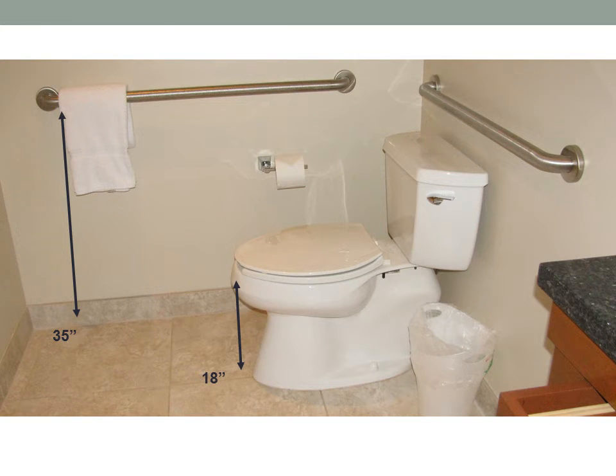Bars are to the right and back of the toilet. They are 35 inches from the top of the bar to the floor. From the top of the toilet seat to the floor there is 18 inch clearance.